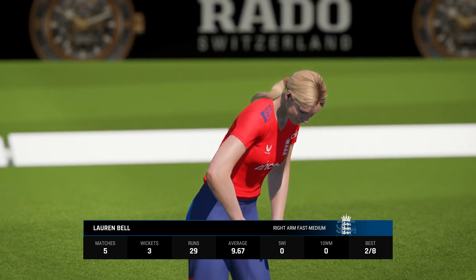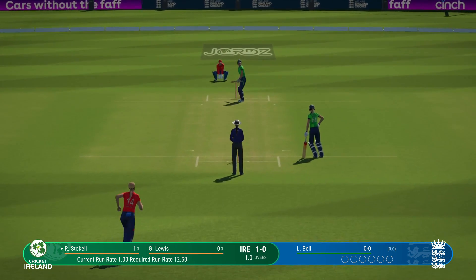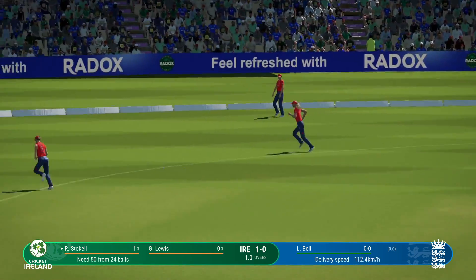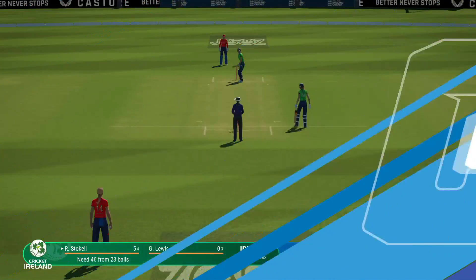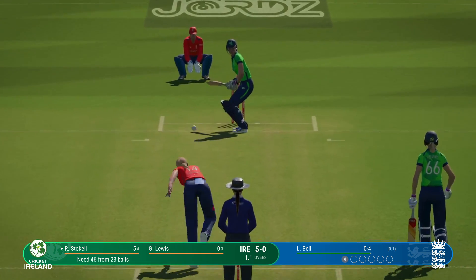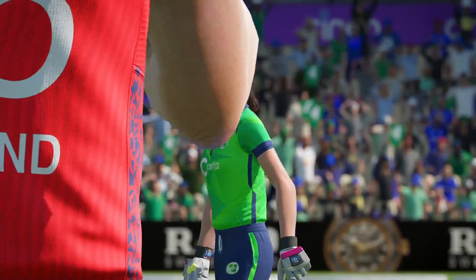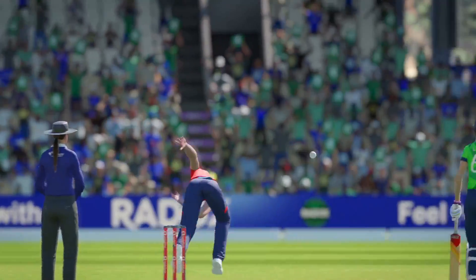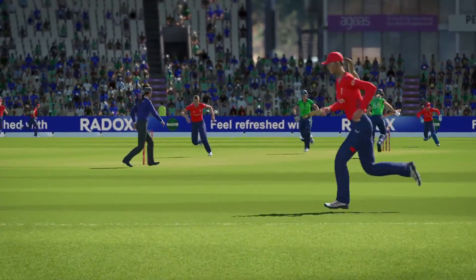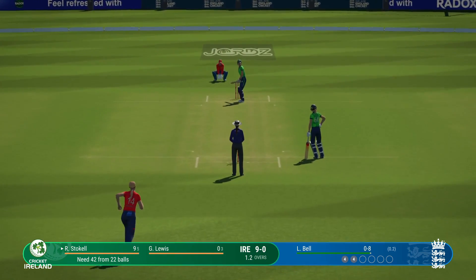The right-arm medium bowler is coming on to bowl from the pavilion end. Thick edge. Stockel has gotten the big shot away this over — now they can focus on playing the next ball on its merits. Big edge. Tried something a bit different last delivery and the captain shouldn't mind that too much — if they get it right, they just might get that wicket.